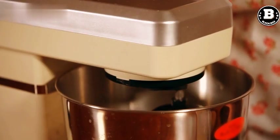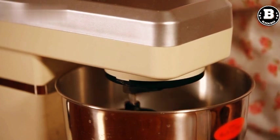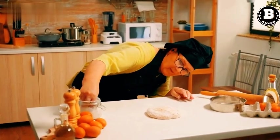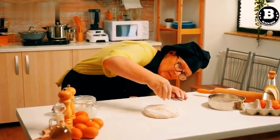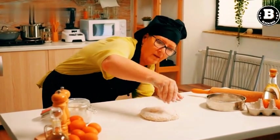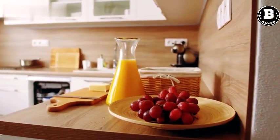KitchenAid Stand Mixer. A KitchenAid Stand Mixer is a versatile and powerful tool that can help you make all kinds of dishes. It comes with various attachments for mixing, kneading, and whipping, and is perfect for making bread, pizza dough, cakes, and cookies. Plus, it looks beautiful on your kitchen counter.